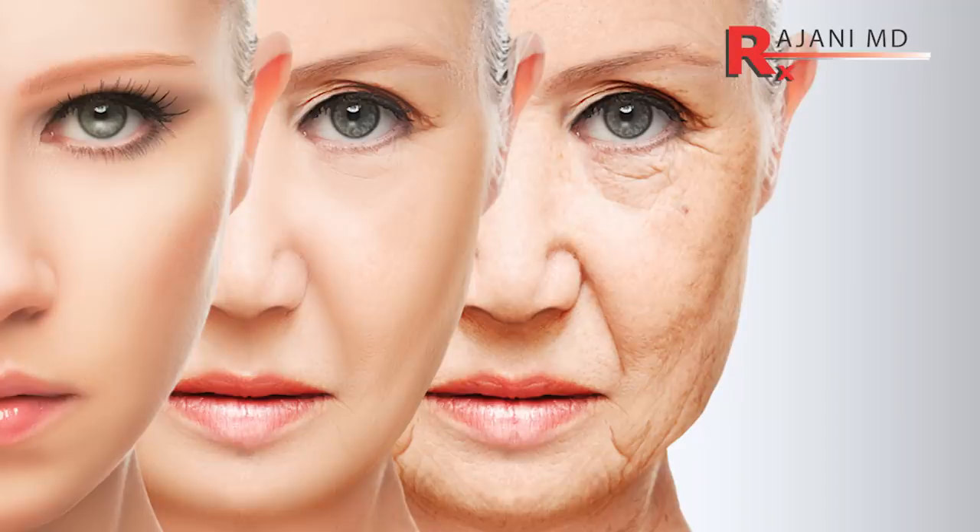Looking youthful, looking tired, and looking old are different things — different facets of what people are experiencing. Look at a younger face: the light reflection, the confluence of skin, the fullness in the areas of the bone, and the lack of rotation of the bone that older people have. That's what we're always trying to treat with fillers, neuromodulators, threads, Sculptra, and Plasma Sculpt — all together to get that great look that people desire.